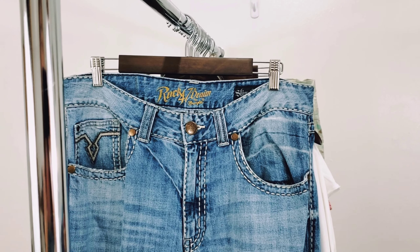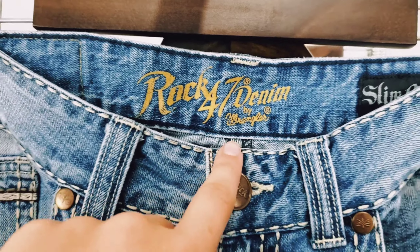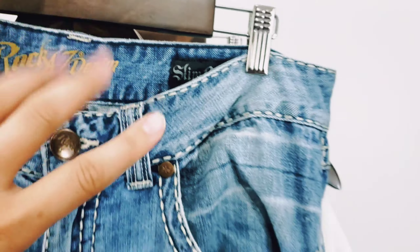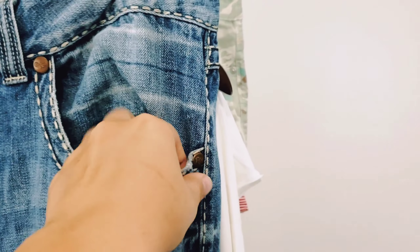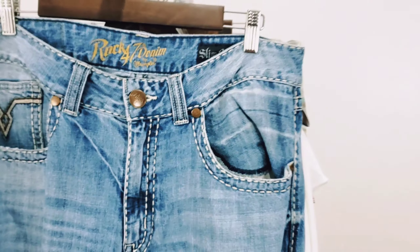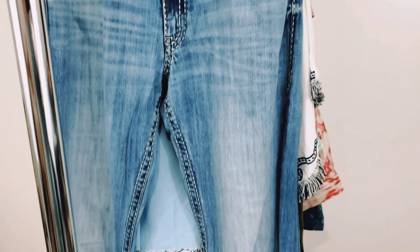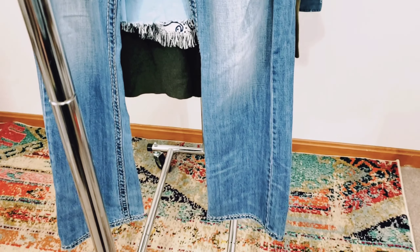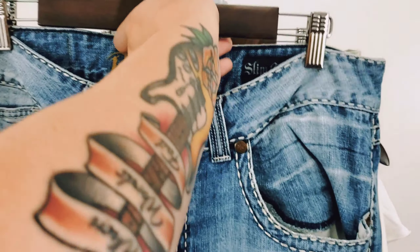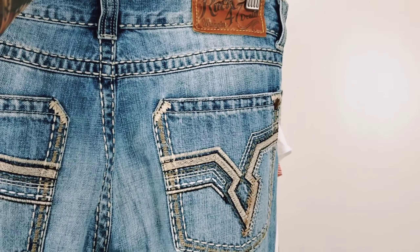And lastly are these men's jeans. This is the brand Rock 47 Denim, which is actually a line off of Wrangler. These are the slim boot cut. What attracted me to these jeans is the contrast thick stitching right here. I did a little bit of research looking up the sold comps on these jeans, and they seem to be doing pretty well. I'll probably sell these for $25. They also had some interesting back pockets.